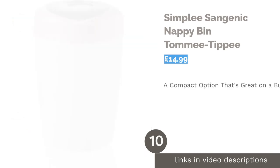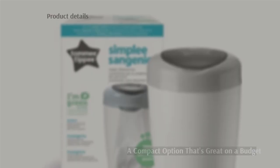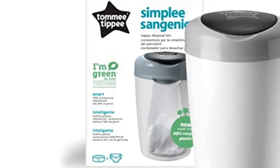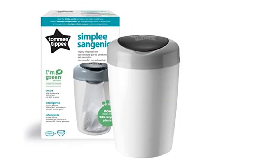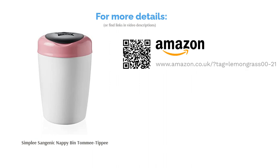The next product in our list is the Simply Sangenic Nappy Bin by Tommy Tippee. This option is great if you're looking for quality construction on a low budget. It's the cheapest on the list, but it's not lacking in great features. It uses the same antibacterial odor protection that their other more expensive products do, and its compact design means it can be easily stowed away. That comes in useful when you consider that the lid is not lockable, so if you want to avoid tips and accidents, it might be best to keep this one in a cupboard. It also only holds 18 nappies, so you will have to empty it much more often than other bins.